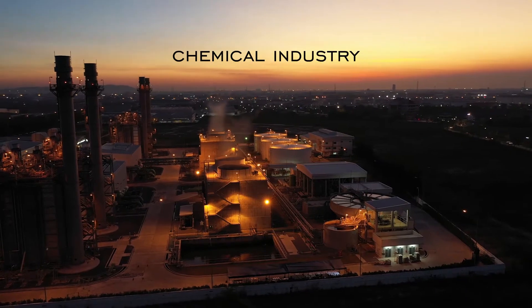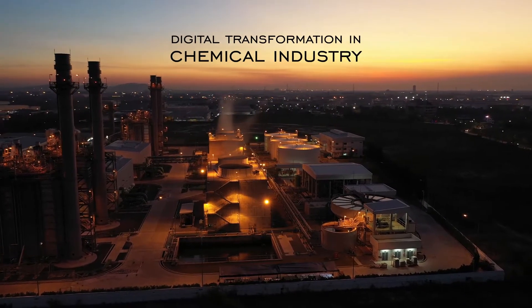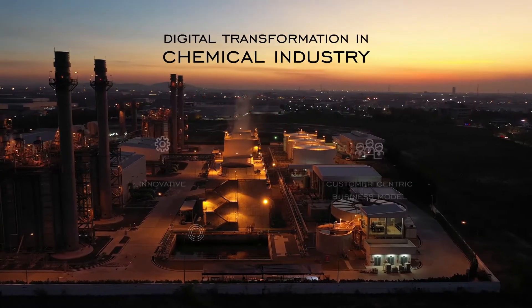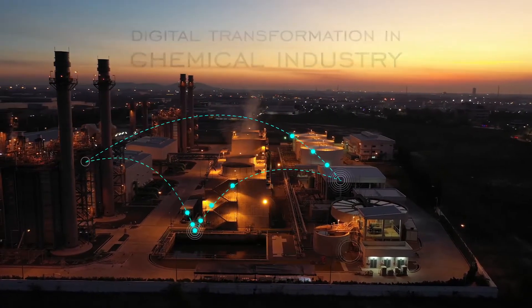Are you a chemical manufacturer looking to adopt digital transformation for developing innovative, customer-centric business models? If you are, let's talk industrial IoT.